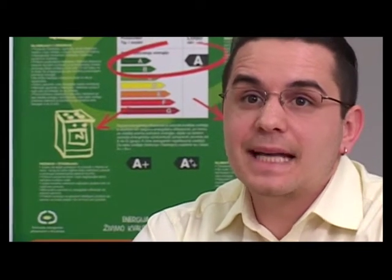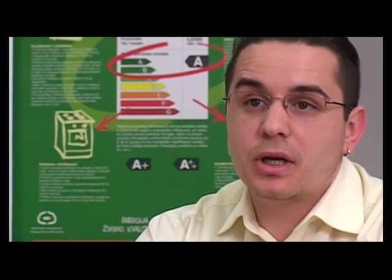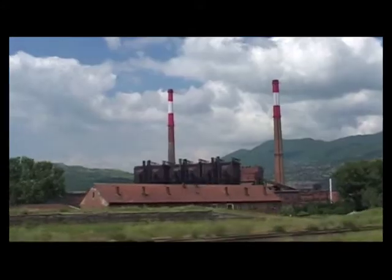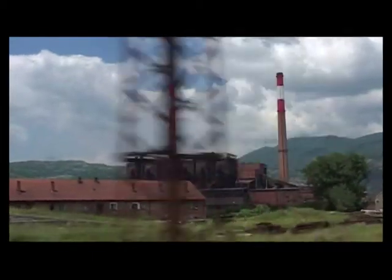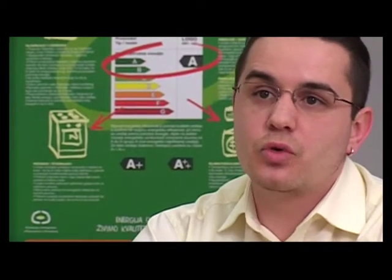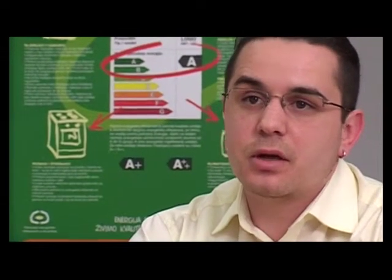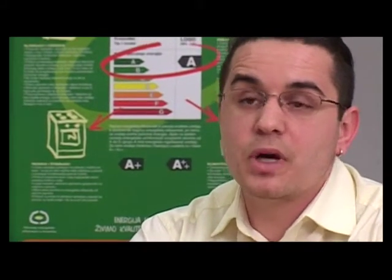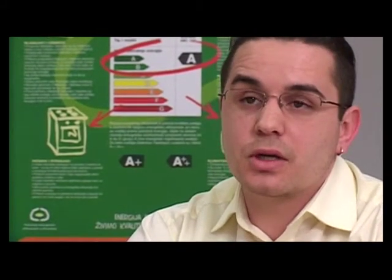Korištenjem energetski efikasnih kućanskih uređaja smanjujemo potrošnju električne energije. Najčešći način proizvodnje električne energije je iz fosilnih goriva. Svaki uštedeni kWh električne energije koji uštedimo korištenjem efikasnih aparata ili efikasnim korištenjem postojećih aparata znači i manju količinu primarnog energenta – loživog ulja, ugljena ili plina koji se spaljuje – i time manju emisiju dimnih plinova u okolišu. Na taj način, smanjenjem potrošnje električne energije, smanjujemo direktno i zagađenje okoliša.